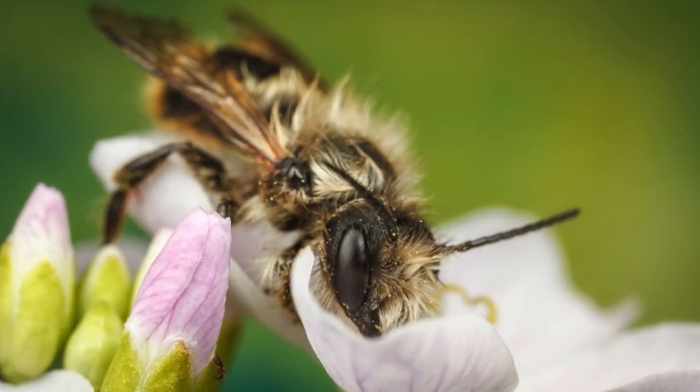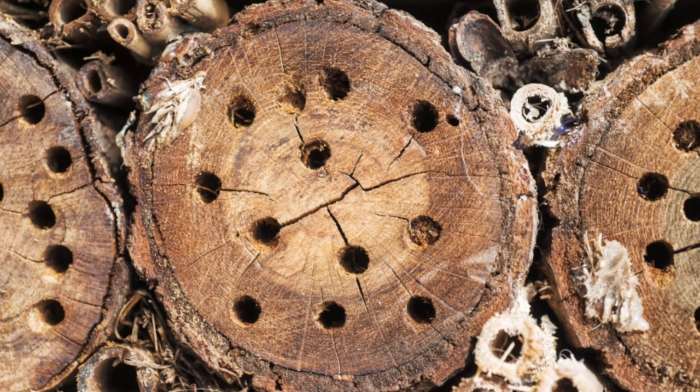Mason bees are a huge asset to farms and there are a lot of things you can actually do. We're going to start by building that hay feeder into its own habitat so we can welcome them in and give them a safe place to call home. At the Homesteaders of America conference I was able to talk to the kidsteaders and we made a simple mason bee habitat out of rolled-up thick paper. I encouraged each kid when they go home to put those tubes in a metal can and teach them that they can now be beekeepers as well.